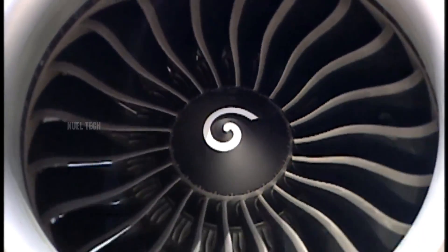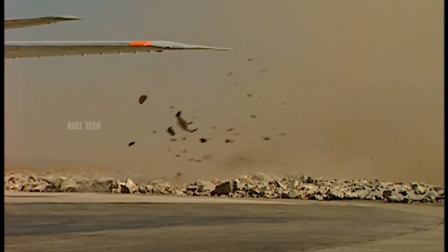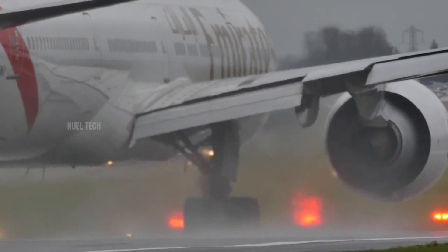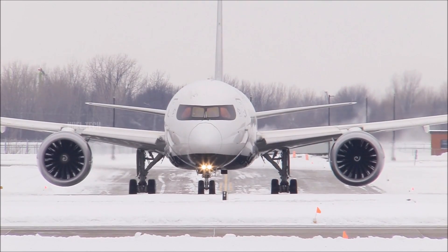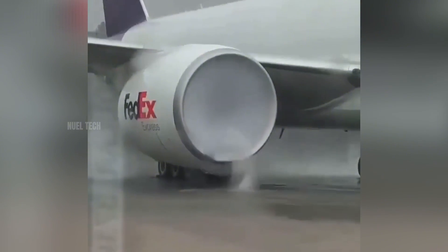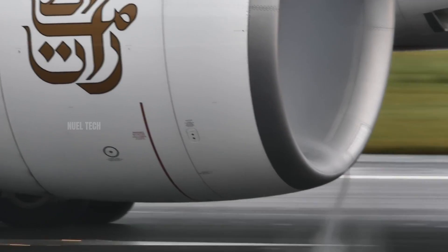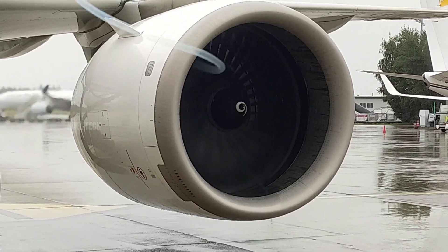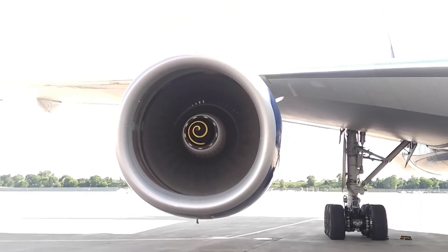Jet engines are among the most powerful and dangerous technologies ever created by humans. Their thrust is incredible, capable of lifting massive aircraft into the sky. But in order to produce that thrust, jet engines must first suck in a tremendous amount of air from the front. This is what creates the jet engine suction hazard. In many documented incidents, people who were careless or unaware have been sucked into engine intakes, even when the engine was only running at idle.